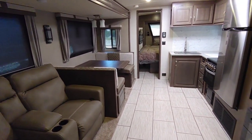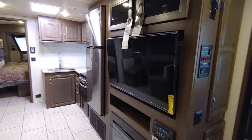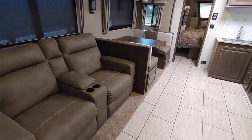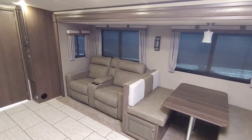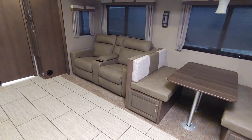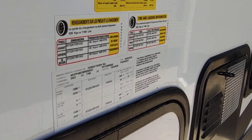One thing I like about this unit is that the theater seating faces the television straight on — it's never comfortable when you have to turn your neck to the side to watch TV. What's also really nice is that with the slide closed you will still have full access to the bathroom as well as your refrigerator, though not your bedroom. You can still access your fridge and the bathroom. This unit has a gross vehicle weight rating of 7,765 pounds.